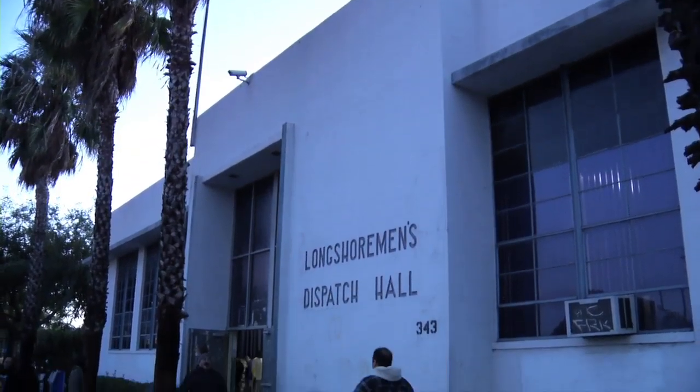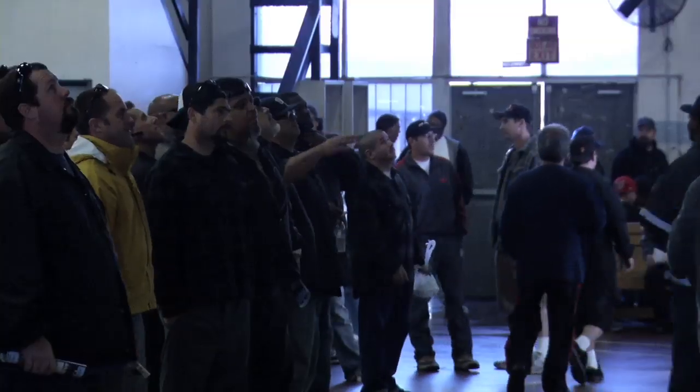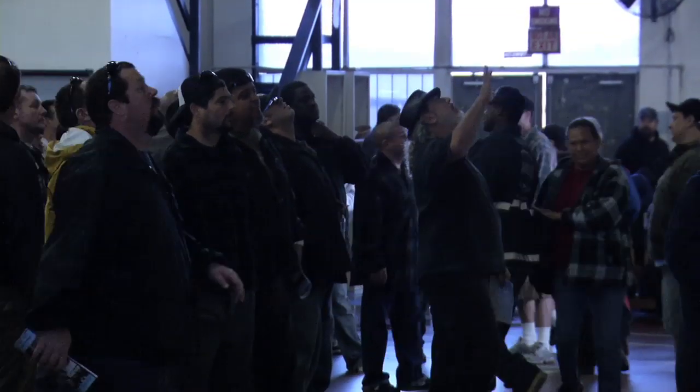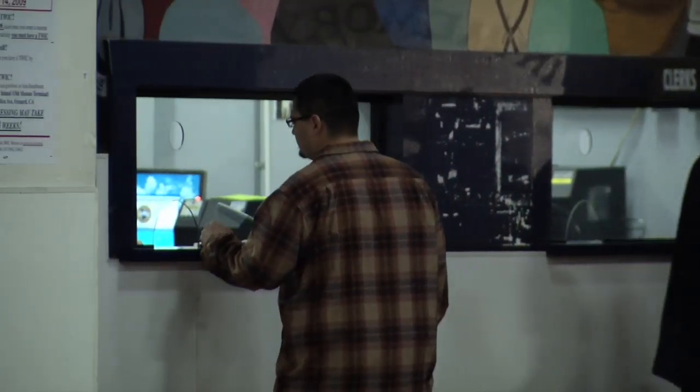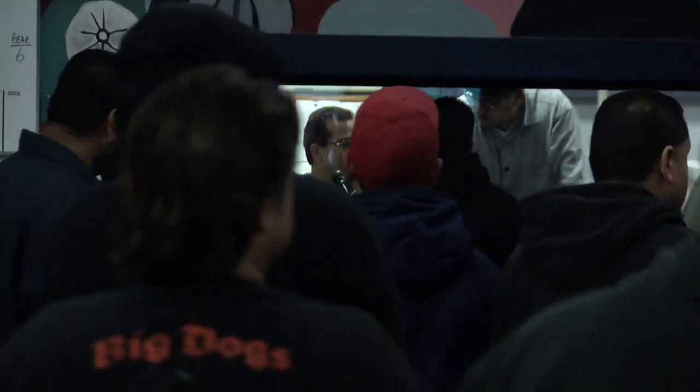This is the dispatch hall for Local 13, the International Longshore and Warehouse Union, where every single day hundreds of port workers come to get their specific assignment for the upcoming shift. While it may look like chaos in action with boards flashing, dispatchers behind windows yelling out numbers, and hundreds of union members greeting each other, it's an incredibly efficient process that takes less than an hour.